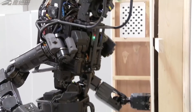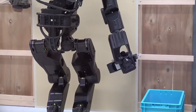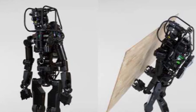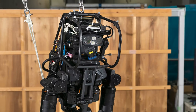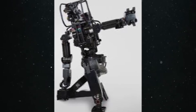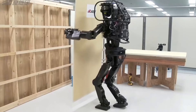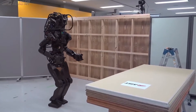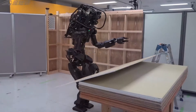HRP-5P brings the promise of increased efficiency, reduced labor costs, and enhanced precision to industries that rely on manual labor. It serves as a shining example of how technology and innovation are reshaping the landscape of our workforce, symbolizing the potential for machines to collaborate with humans in ways that were once the stuff of dreams. The world of robotics is on the cusp of transformation, and HRP-5P stands at the forefront, redefining our approach to labor-intensive tasks and pioneering new frontiers in automation and human-robot collaboration.